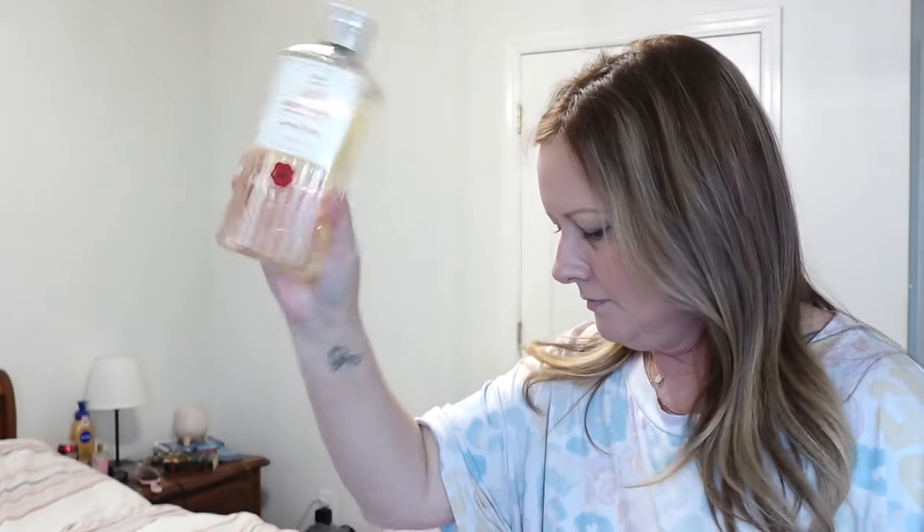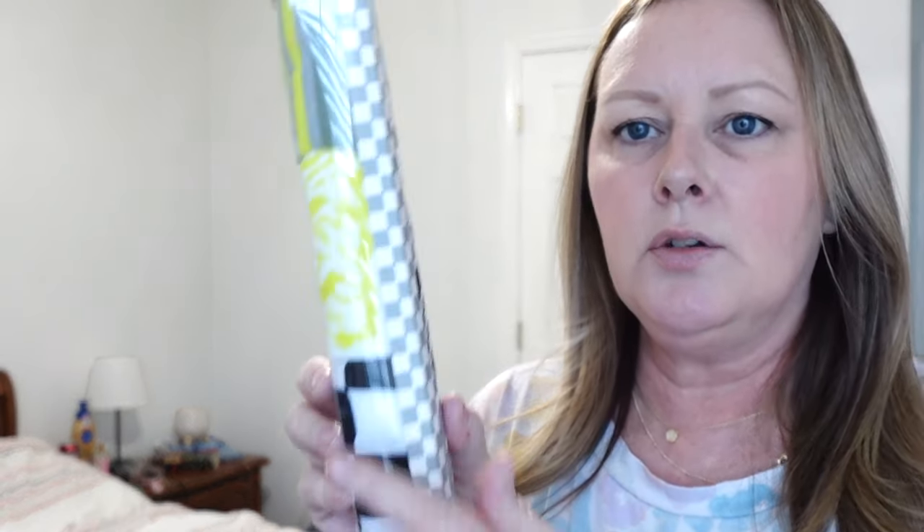I got Logan some body wash — it's the Spiced Amber, I think — and it smells so good. I also got him the Coconut Beach Yankee Candle wax melts and some clear mounting tape. He knows what it's for. I got him a little measuring cup and a really cool pack of socks — four pairs. They're fun socks from the skate line. One has a little skater rainbow design, one has skateboard stuff, there are checkered ones, and then a mystery sock.